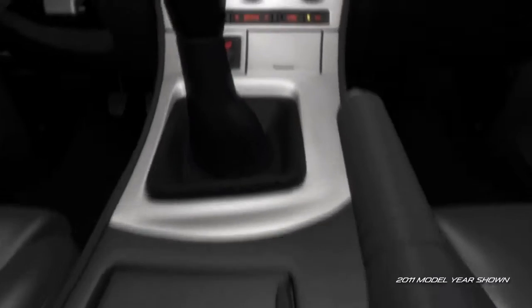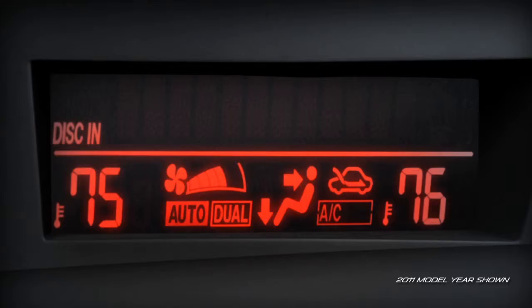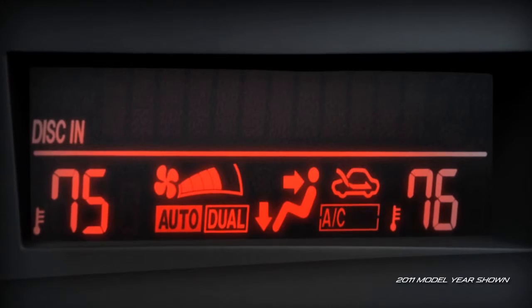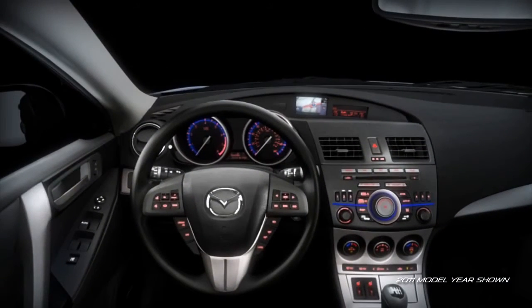In the Mazda 3, even comfort is convenient. The Grand Touring offers dual-zone automatic climate control and heated front seats with 5-level variable heat settings, so the driver and front passenger can select their own level of comfort.